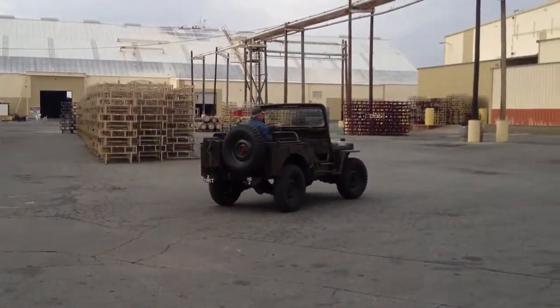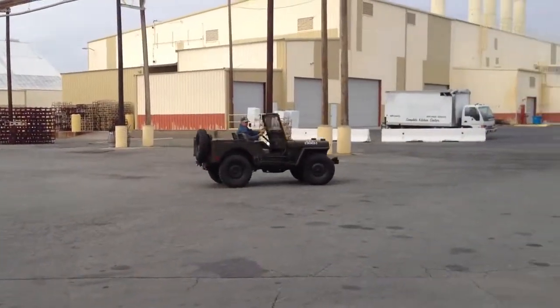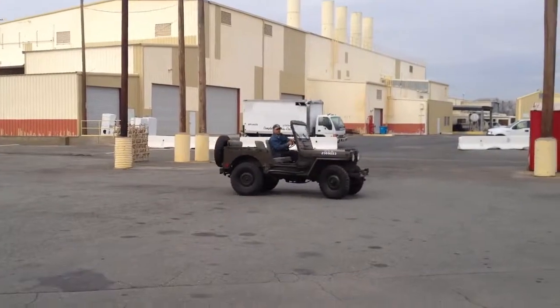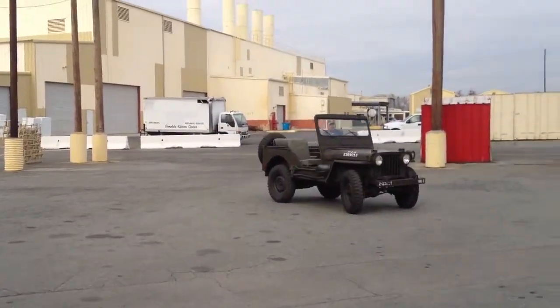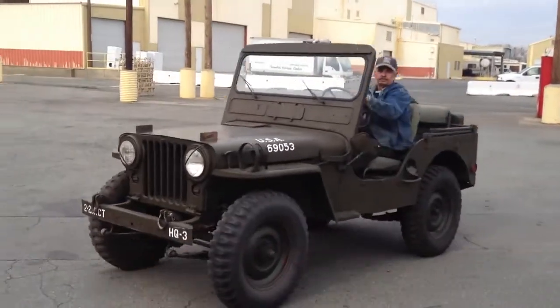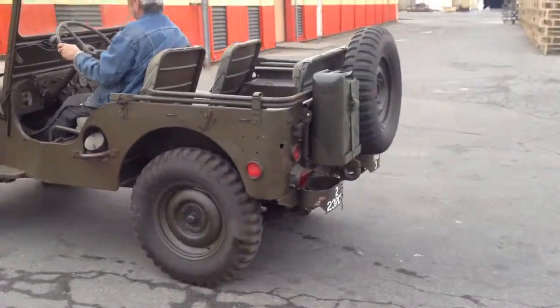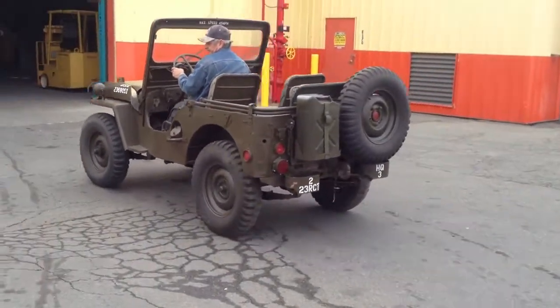What we have here is a super clean 1952 M38 military jeep — you can hear her purring like a kitten. She runs great and goes real smooth. That's my assistant driving it for us this morning.